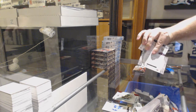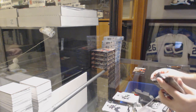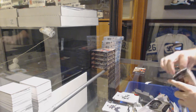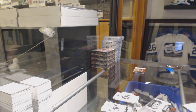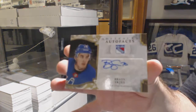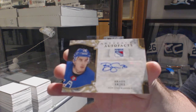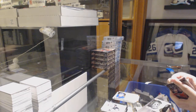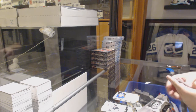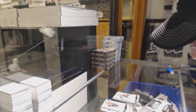Wild Card number 217, so that'll be a random at the end. We've got an Auto Facts Brady Shea for the New York Rangers. And we've got a 299 Bobby Ryan for the Senators.